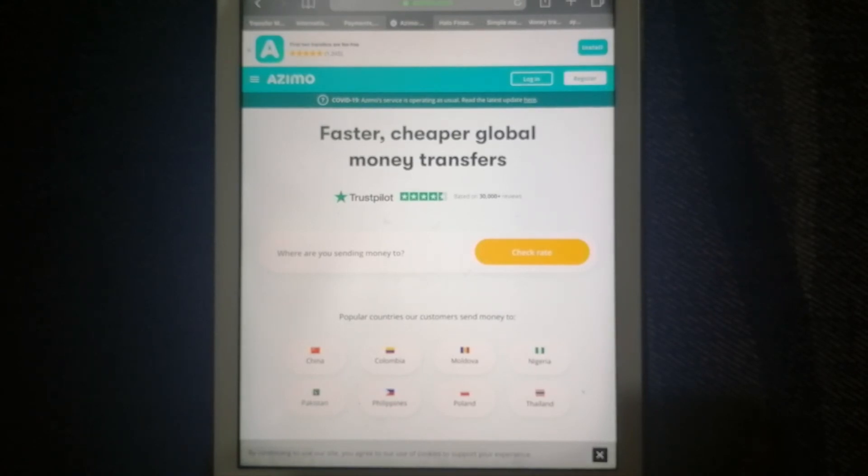Their website and mobile app allows you to send money anywhere and at any time. Be sure to check the video description for more information about Azimo. And that's our top 4 ways for you guys! If you know another reliable way to send money from Philippines to Kazakhstan, leave a comment and let the rest of us know. Make sure to subscribe and thanks for watching!